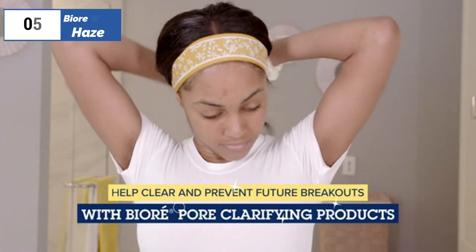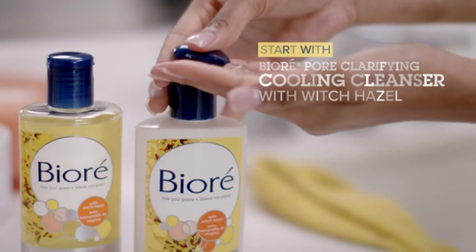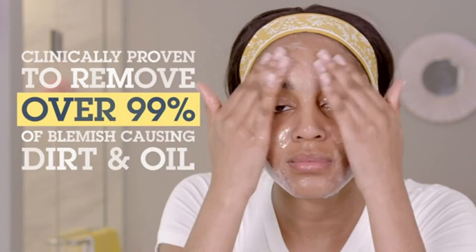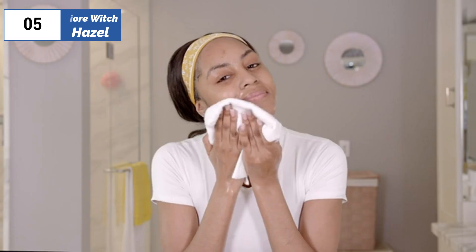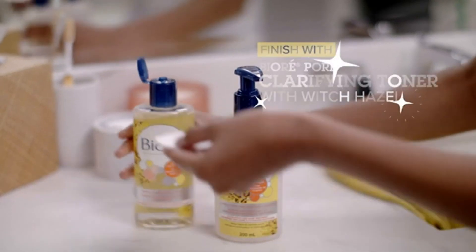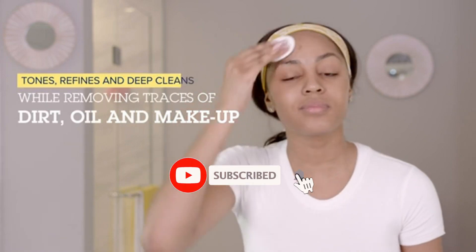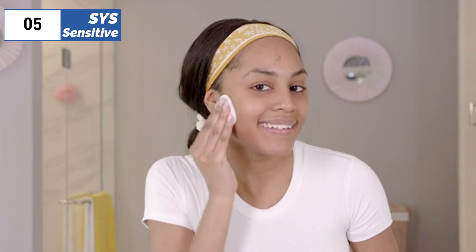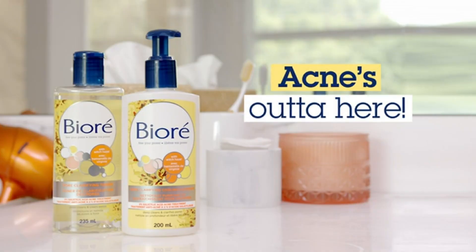At number 5 on our list, we have Biore Witch Hazel, known as the best bang for the buck available in the market. The Biore Witch Hazel Toner provides an intense pore cleansing experience that leaves the skin feeling invigorated and exfoliated. The affordable price and accessibility make it attractive for those seeking oil control and pore shrinking benefits. However, the combination of witch hazel and alcohol can cause dryness and tightness, so it's important to start with one application per day. It may not be best for sensitive skin, but those seeking an intense, budget-friendly option may find it an effective choice.